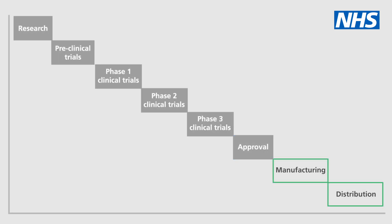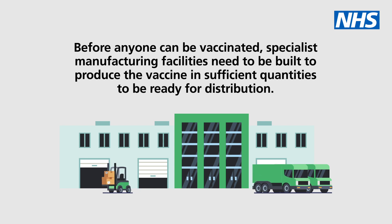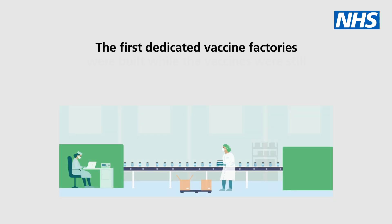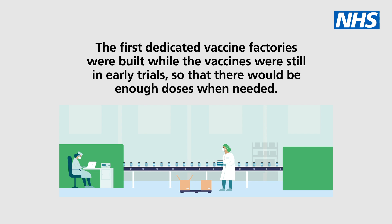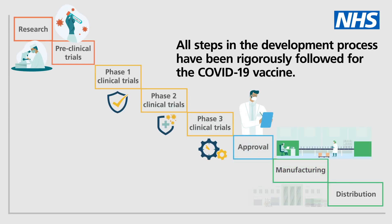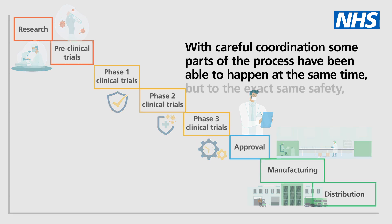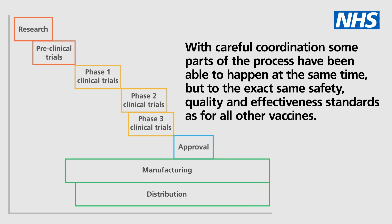Step 4: Manufacturing and distribution. Before anyone can be vaccinated, specialist manufacturing facilities need to be built to produce the vaccine in sufficient quantities for distribution. The first dedicated vaccine factories were built while the vaccines were still in early trials, so that there would be enough doses when needed. All steps in the development process have been rigorously followed for the COVID-19 vaccine. With careful coordination, some parts of the process have been able to happen at the same time, but to the exact same safety, quality, and effectiveness standards as for all other vaccines.